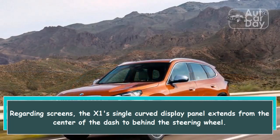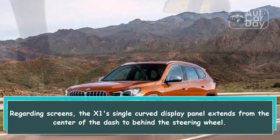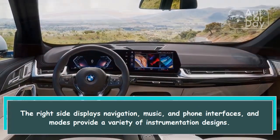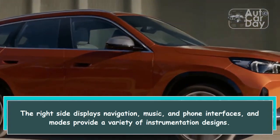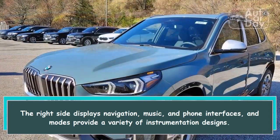Regarding screens, the X1's single curved display panel extends from the center of the dash to behind the steering wheel. The right side displays navigation, music, and phone interfaces, and modes provide a variety of instrumentation designs.